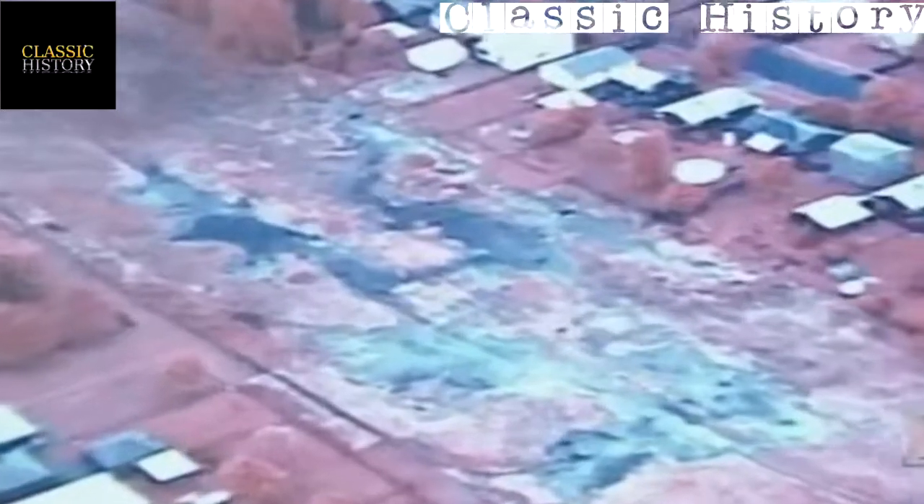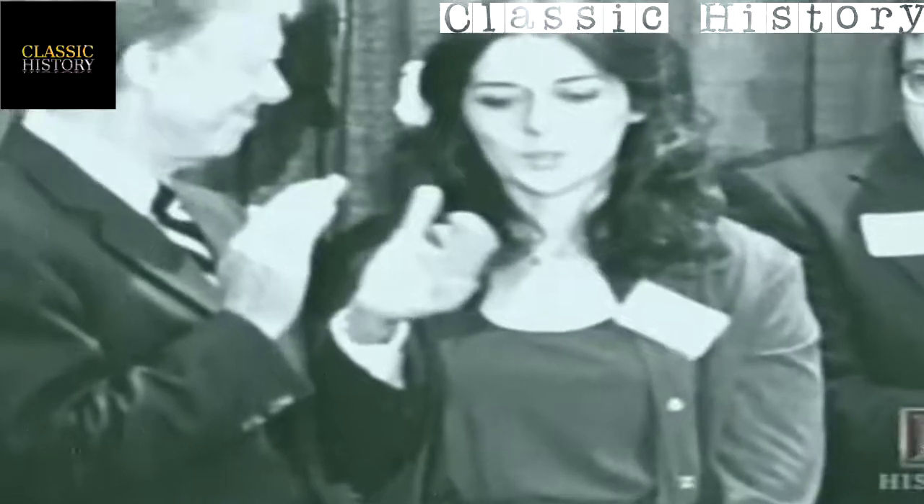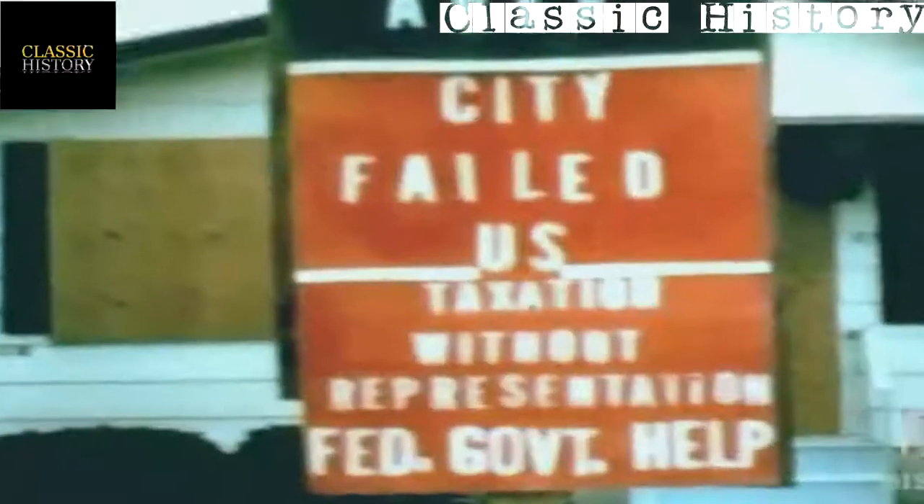Infrared pictures were taken from the air to track the spread of contaminants — gray or black areas in the photos revealed the presence of chemical waste. After another two years of activism by Lois Gibbs and other residents, a second presidential declaration cleared the way for another 500 families to be relocated.